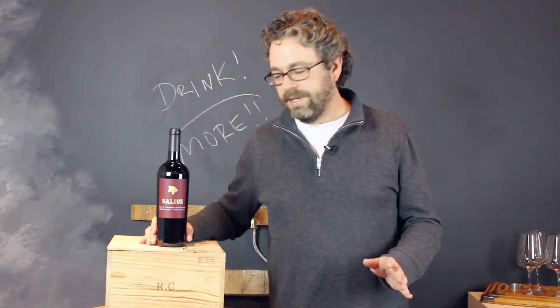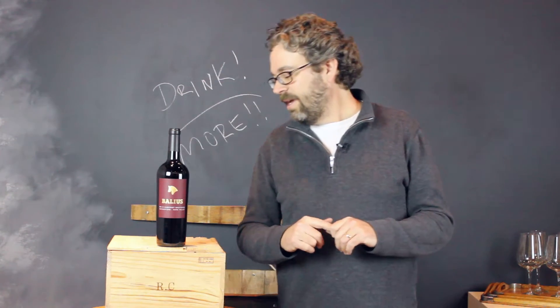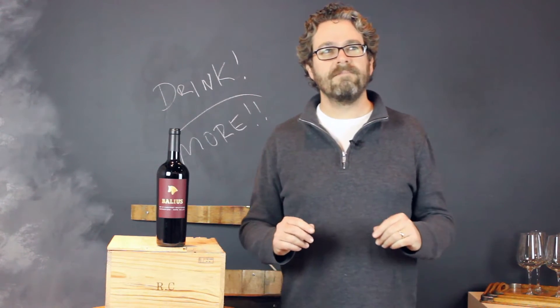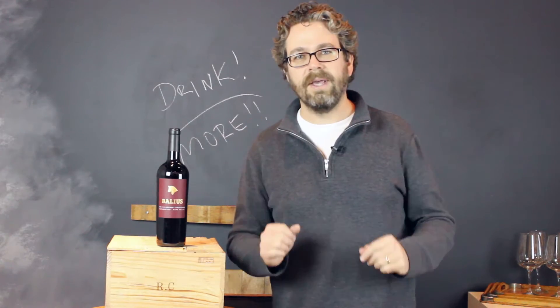But the key here to remember is that we have a secret with this Balleus wine. And good customers, you're buying Cabernet.